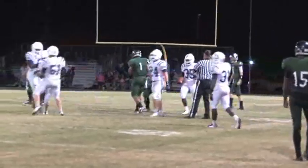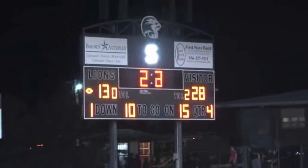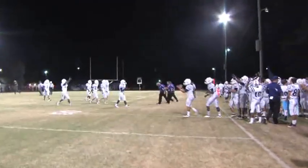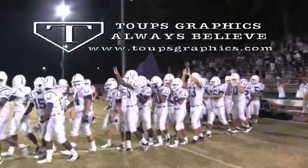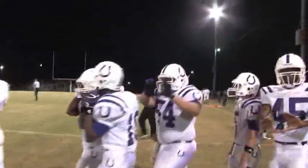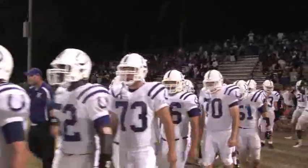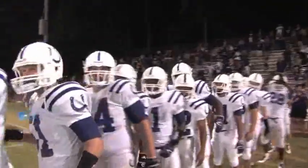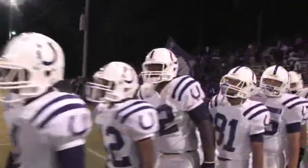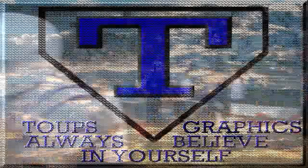The clock counts down towards zero, silencing the female announcer for the Livingston Lions. The Broncos go up 2-0 on the young 2012 season. Dayton Bronco Friday Night Lights 2012, sponsored by Toops Graphics — always believe, baby, always believe.